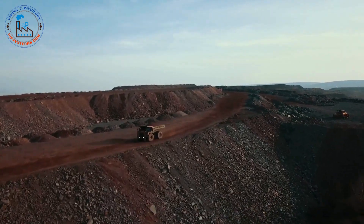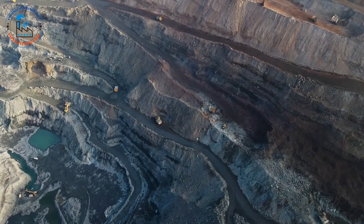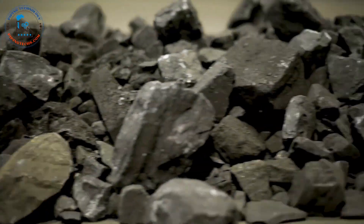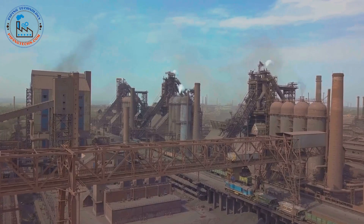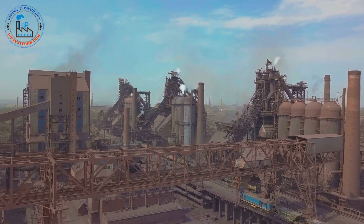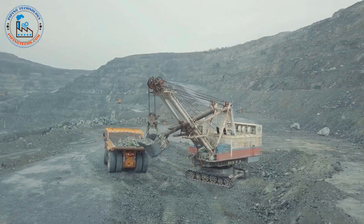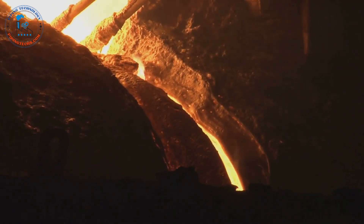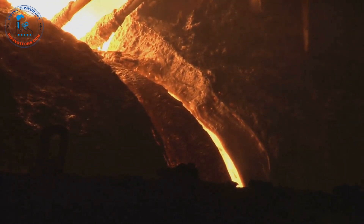The journey of steel begins with its fundamental ingredient: iron ore. This rock, rich in iron oxides, is extracted from the earth through mining. However, iron ore alone is not enough to create steel. Coke, a high-carbon material derived from coal, acts as the fuel, generating the intense heat needed to melt the iron ore. Limestone, a sedimentary rock, plays a crucial role in removing impurities — it acts as a flux, binding with unwanted elements to form slag, which can be easily separated from the molten iron.